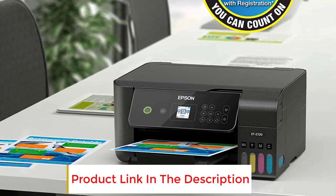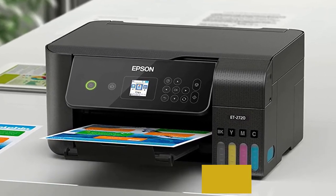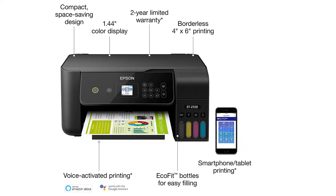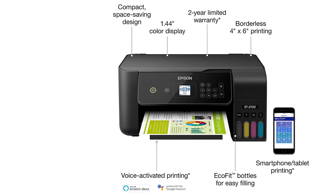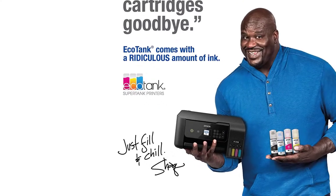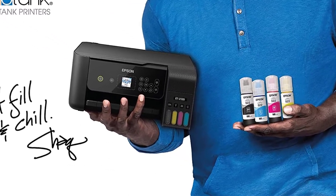The Epson EcoTank features 5760 by 1,440 dpi, giving your business cards a high-quality print. It comes with a 1.44-inch LCD display on its front, which shows all printing information as well as the ink levels in the tank. The ink replacement bottles of this printer are squeeze-free, eco-friendly, and easy to use, which prevents color mix-ups.